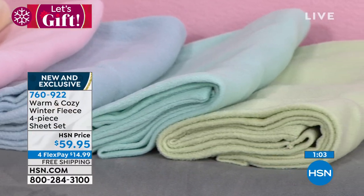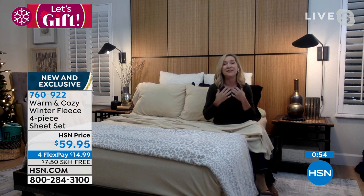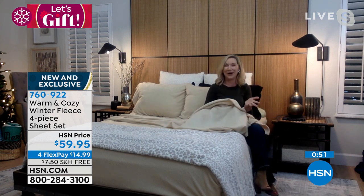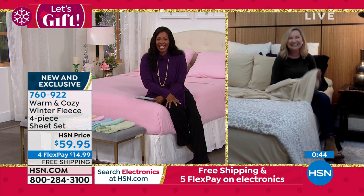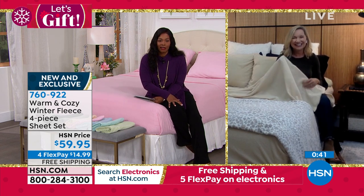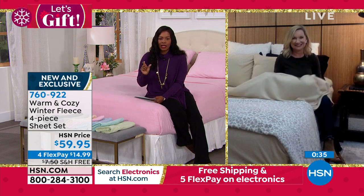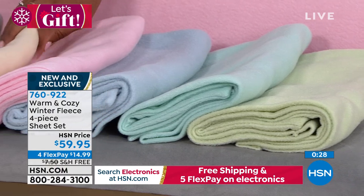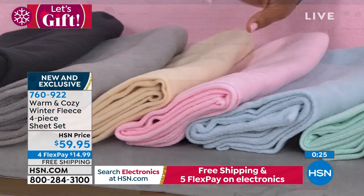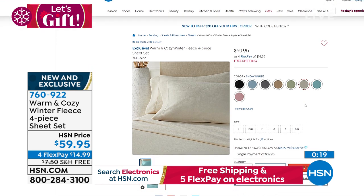Ellen encourages customers to get them home and try them — they're genuinely different from regular winter sheets. She loves that they don't have snowmen or Santas, just your basic colors, so they work year-round through April. They can last much longer than just one season. There's also a snow-white color available on HSN.com not shown on display.